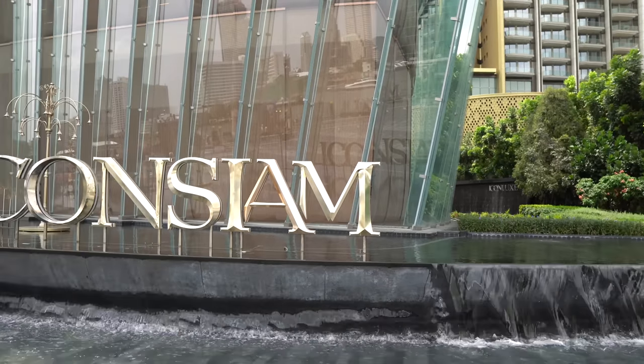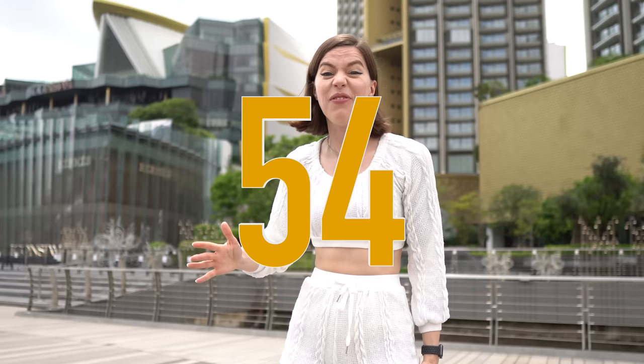This is the most expensive mall in Thailand. This place costs 54 billion baht — that's about 1.6 billion US dollars.